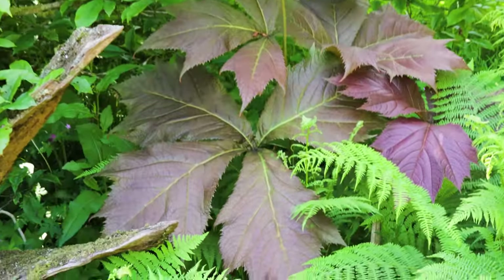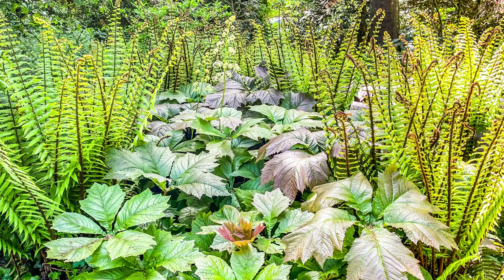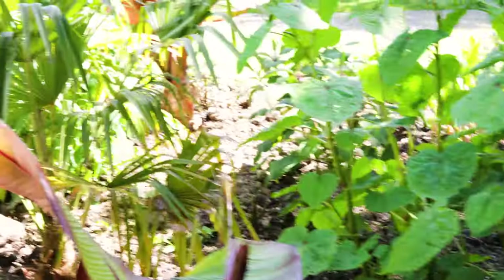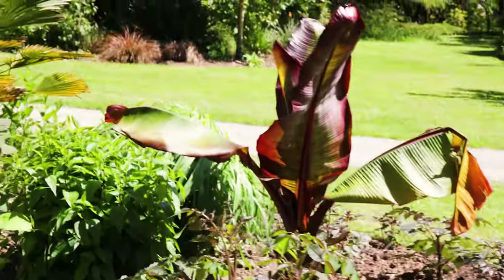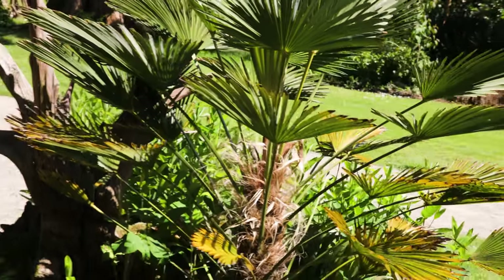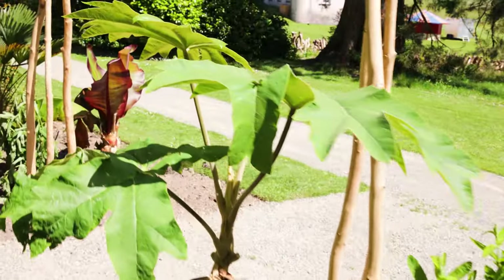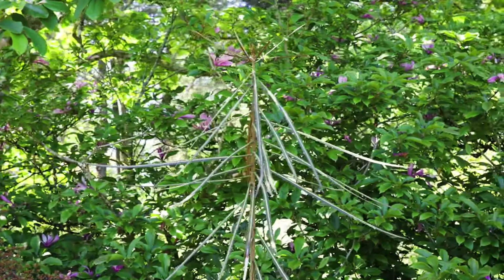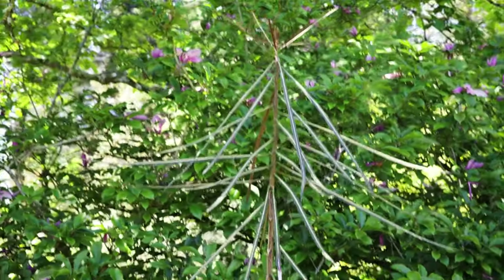There are loads of different Rodgersia here that look fantastic with the ferns — you can really see just how big those leaves can get. Each one is over half a metre across. We've got the Persicaria, more Ensete, a Trachycarpus wagnerianus or waggy palm, some Tetrapanax. And under the shade of this tree here, we've got a Schefflera — a really alien-like plant. I personally love them. I think they look great, definitely a striking addition for your garden.